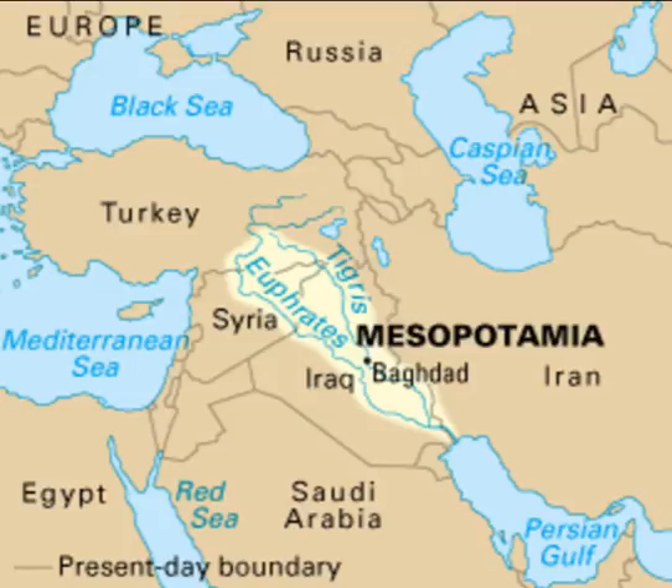The ruins of Ur offer clues to life in the area from about 5000 BC to 2000 BC. Here's the map of where Mesopotamia was, between the Tigris and Euphrates River. All of this is considered the Fertile Crescent, this region here, and you can see it covers what is today Iraq, Iran, Syria, even up into Turkey.